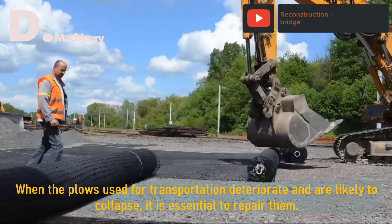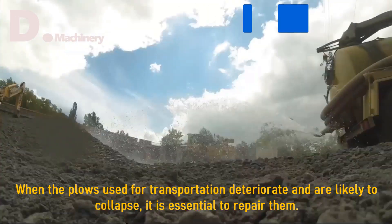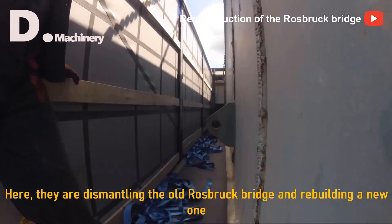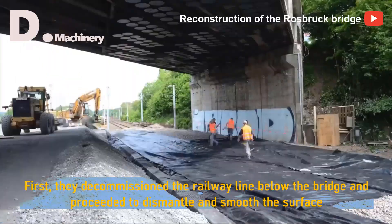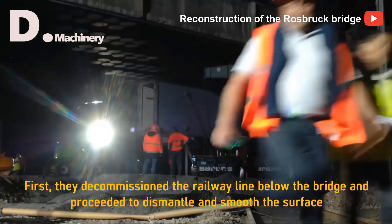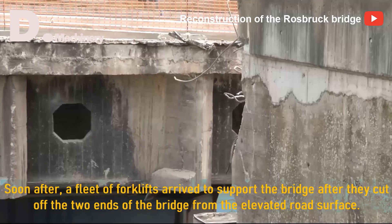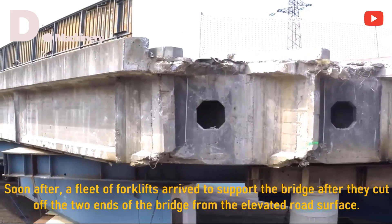When the plows used for transportation deteriorate and are likely to collapse, it is essential to repair them. Here they are dismantling the old Rosebrough bridge and rebuilding a new one. First, they decommissioned the railway line below the bridge and proceeded to dismantle and smooth the surface.